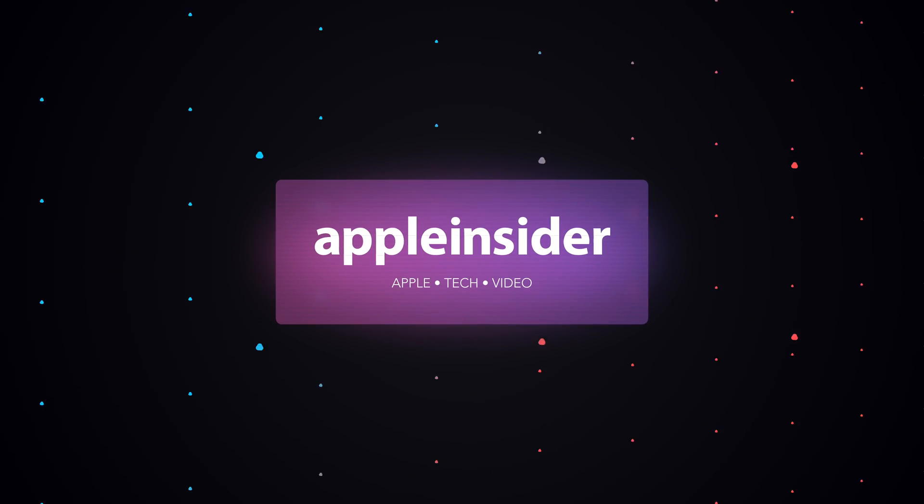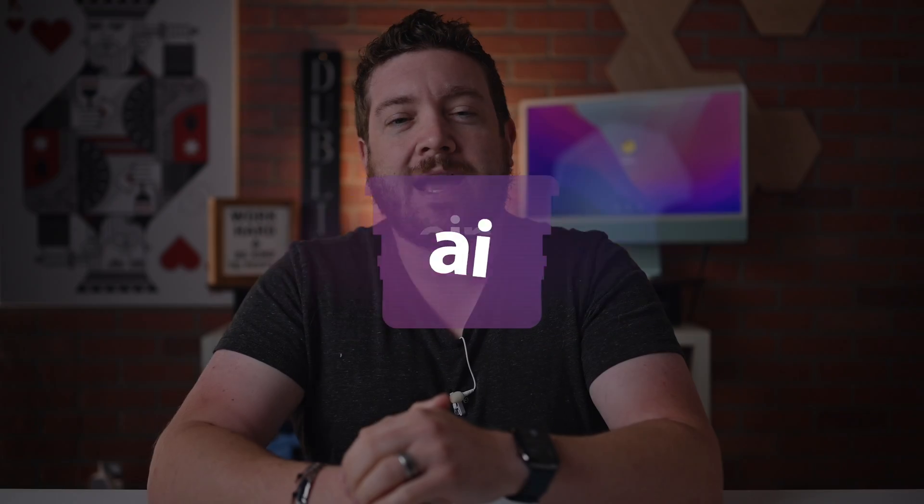Let's chitchat about the differences between Apple's M1 and M2 processors. Welcome to Apple Insider. It is Andrew here, and you can find me on Twitter at Andrew underscore OSU.